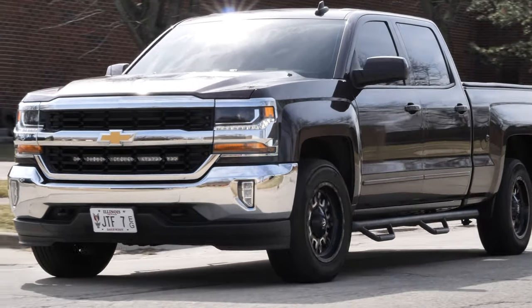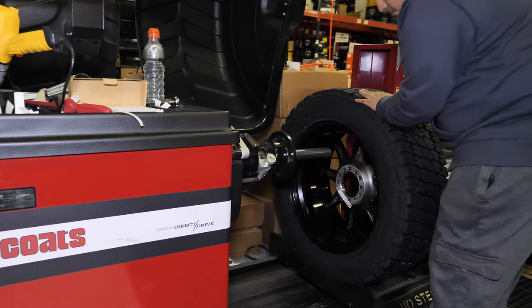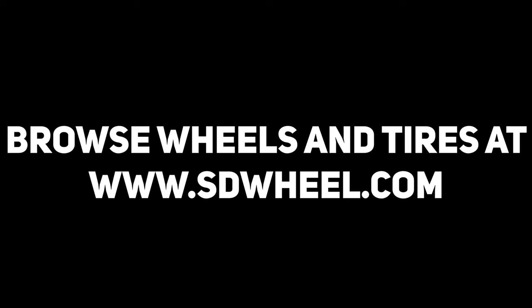Depending on your truck's needs and your spirit of adventure, any one of these tires will take it to a new level if you are looking for a new set. We will help you with any questions you have, and we will get your tires out to you fast with our available free shipping to the lower 48. Visit us at SDWheel.com with all your tire, wheel, and suspension needs. Quality, pricing, and service — that's SD Wheel.